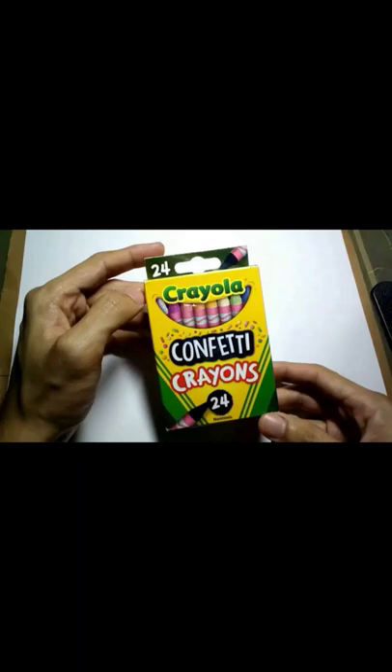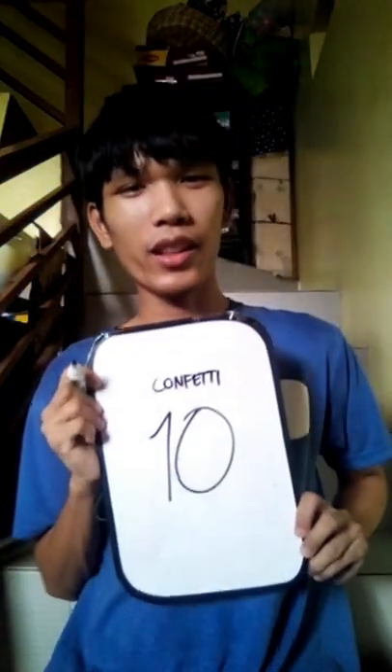Pearl crayons. For the pearl crayons, I give them a perfect 10 out of 10. Confetti crayons. I also give the confetti crayons a perfect 10.